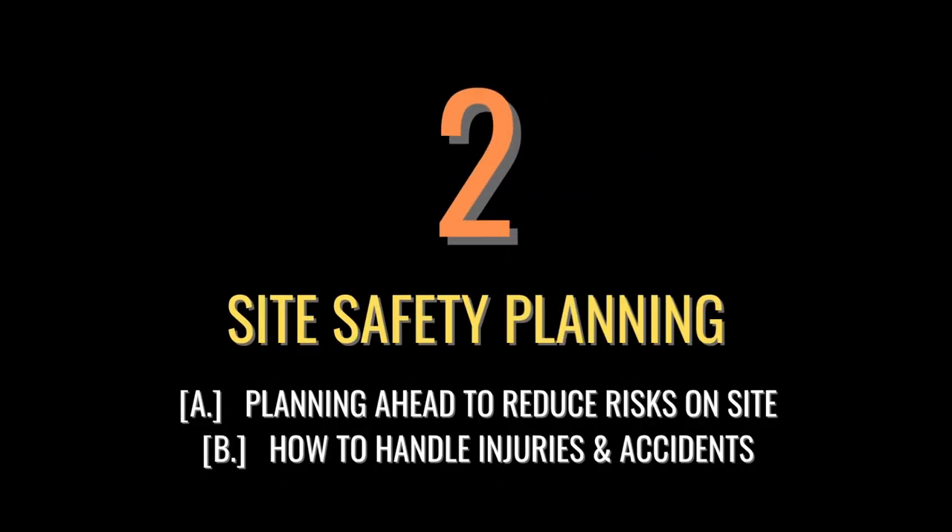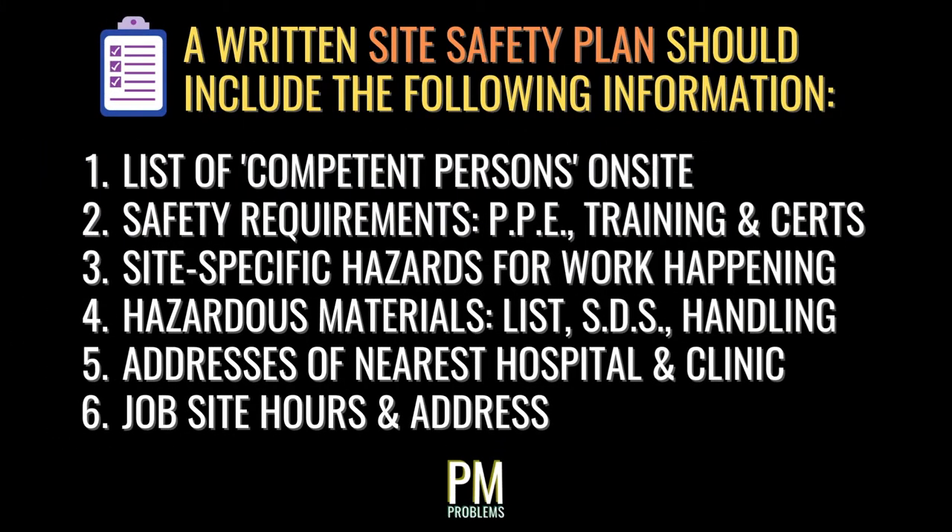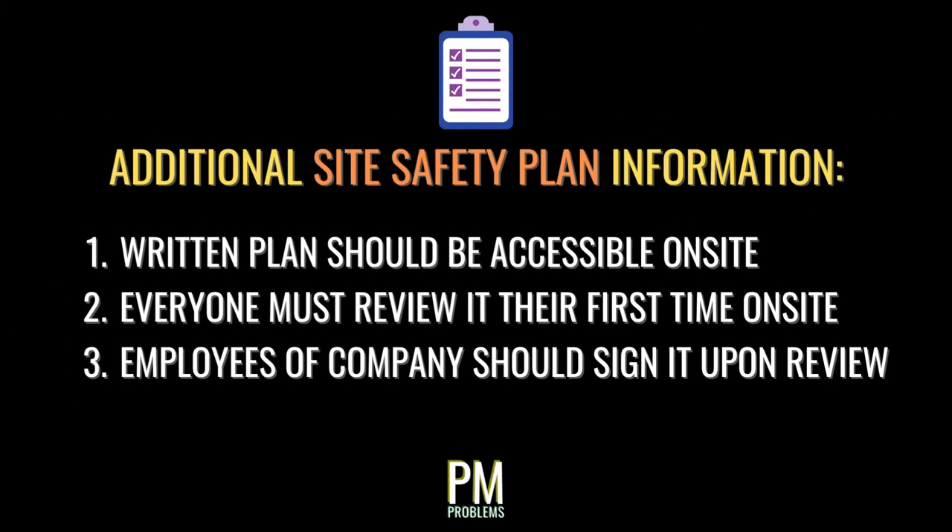Site safety planning can be broken into two parts: planning ahead to reduce the risk of accidents, and being prepared to handle accidents should they happen. All job sites should feature a written site safety plan, which typically includes the names and contact info of competent persons on site, safety requirements like required PPE and prerequisite certifications, a list of hazards related to the work, a list of hazardous materials and their safety data sheets, the addresses of the nearest hospital and outpatient clinic, and the job site hours and address. This written safety plan should be accessible in the site's field office, and each person who steps foot on site for the first time should review it, and if performing physical labor, sign it too.